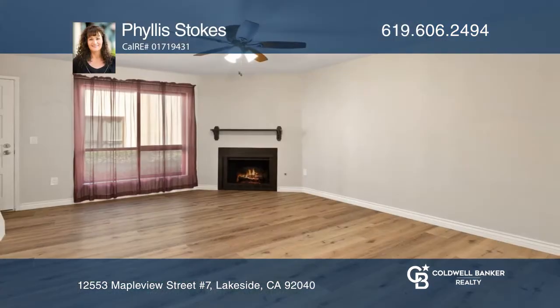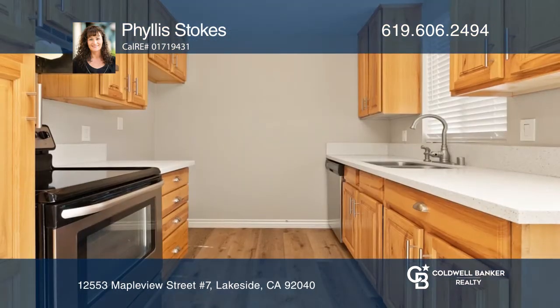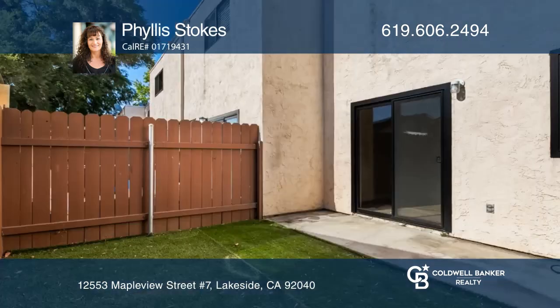This upgraded townhome is located within the heart of Lakeside. It features a fireplace in the living room, two bedrooms, and one and one half bathrooms. There's a large private yard to enjoy gardening or peaceful relaxation.